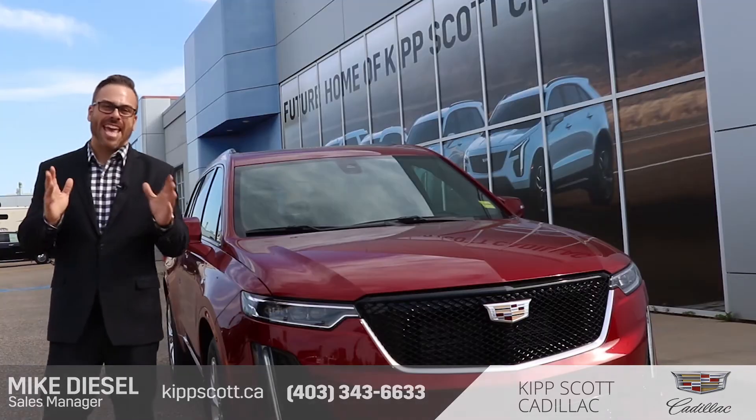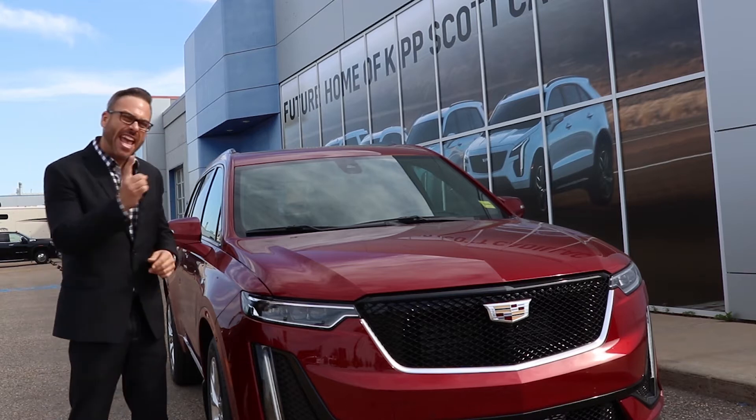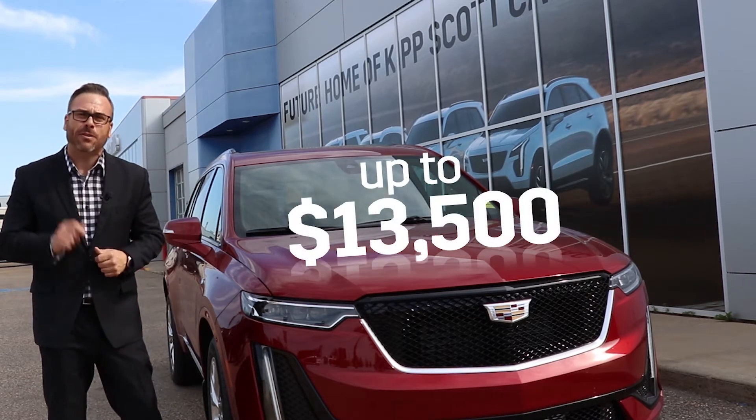Hi there, it's Mike Diesel with Kip Scott Cadillac, and this month we're offering 15% off the XT5 and XT6, which could save you up to $13,500.